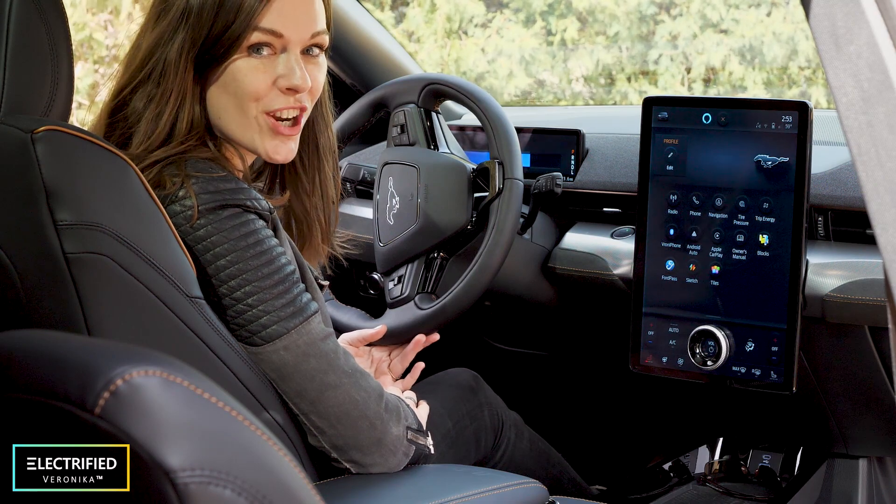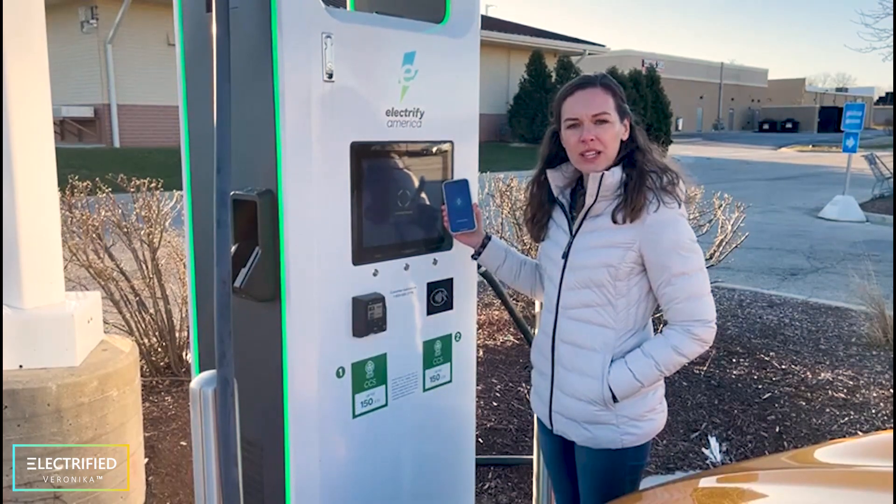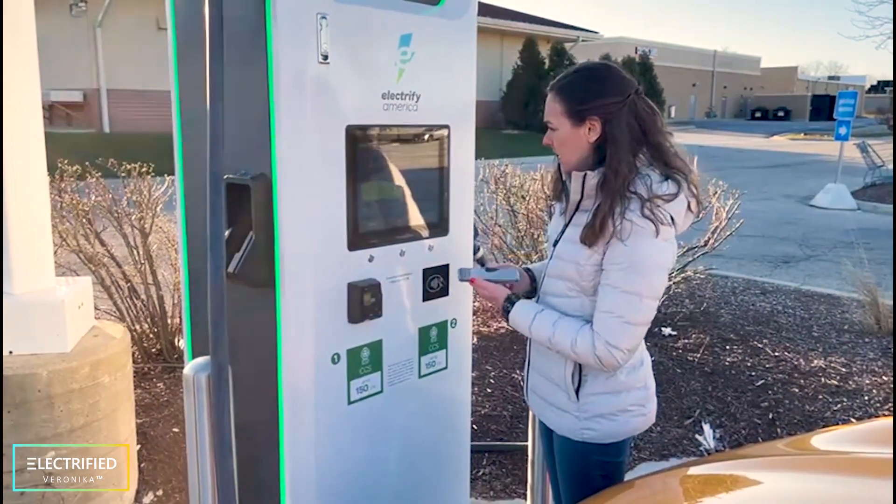Public DC fast charging is way faster. We're at a 150-kilowatt fast charger right now — it's so cold and it's almost April — and we are charging now.